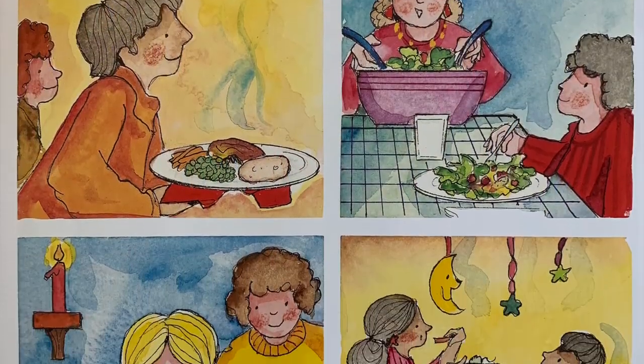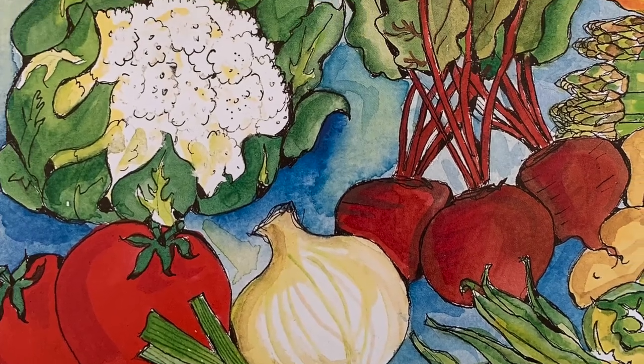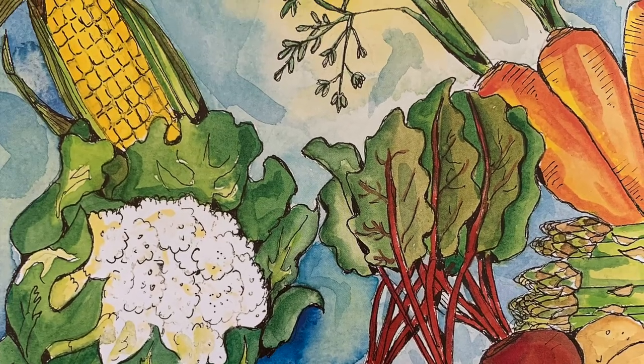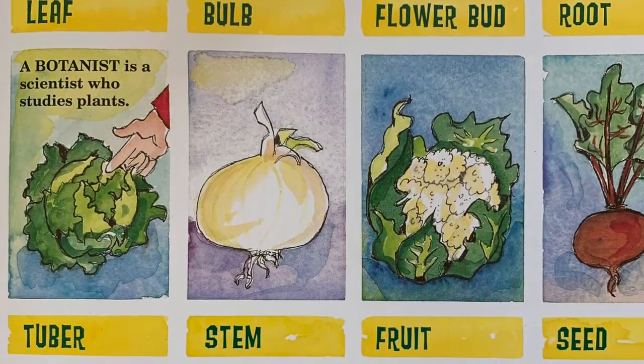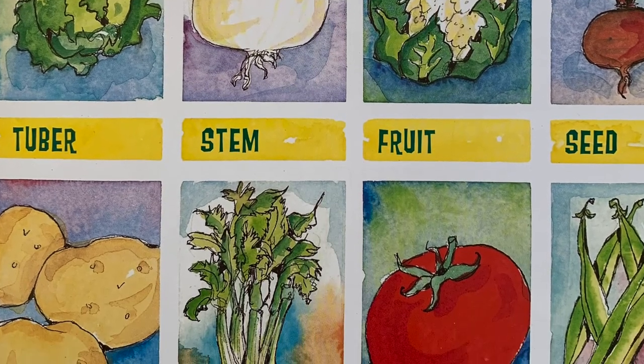We eat vegetables in many different ways. Vegetables grow to be different shapes, sizes, and colors. Botanists group the different kinds of vegetables according to the part of the vegetable that is eaten. There are eight groups of vegetables.